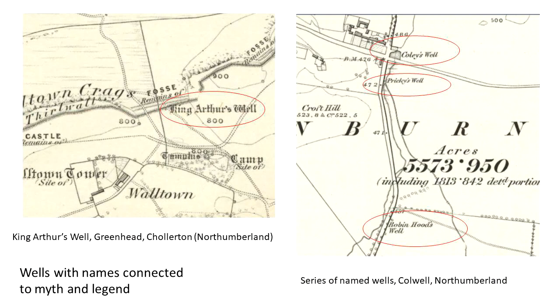The well might even be associated with a legendary figure. On this slide we can see on the left, up at Greenhead in the south of Northumberland near Hadrian's Wall, a King Arthur's Well is noted. And on the right, at the village of Colwell in Northumberland, we actually have three different wells: Coley's Well at the top — which is probably where the village got its name — but also a Pricky's Well, perhaps relating to pins, and finally at the bottom, Robin Hood's Well. Basically, if a well or spring has an interesting, unusual, or intriguing name, it needs to be recorded.